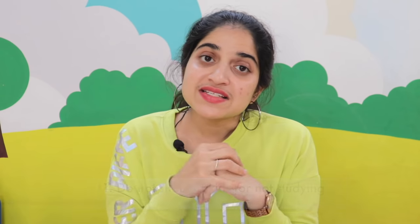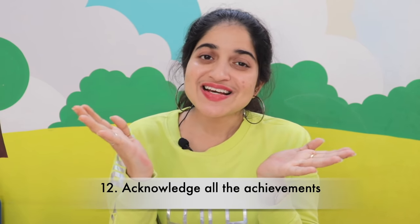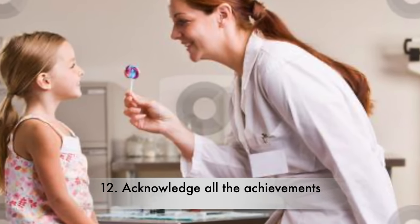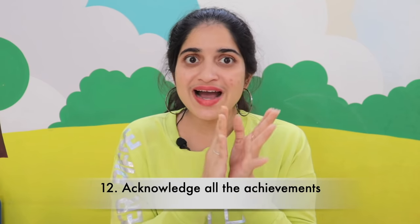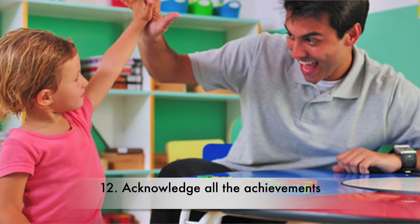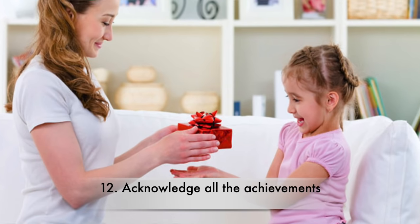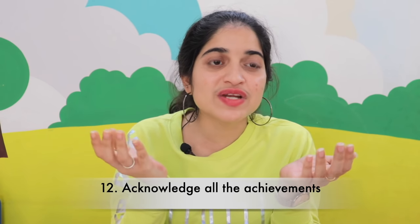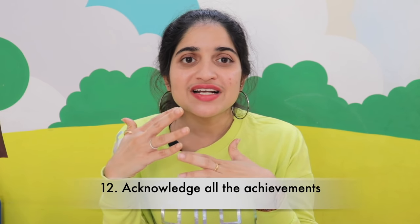The next tip is to acknowledge all achievements. When you set a study routine for a child, it is very important to acknowledge what they accomplish. For example, if you asked them to read a particular lesson and they did their best, say 'Wow, that's great — how could you do this?' Everyone likes appreciation. You can also reward them — not bribing them with expensive gifts, but small rewards that motivate the child to do more and more.